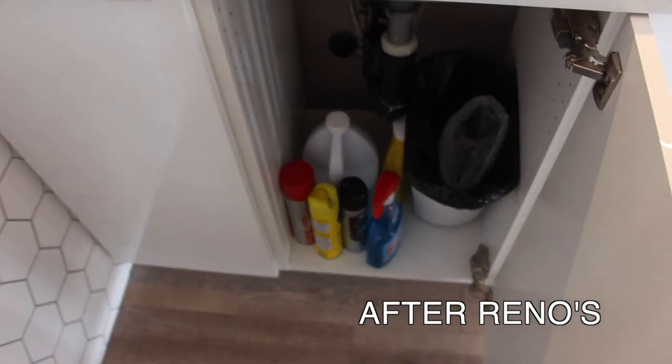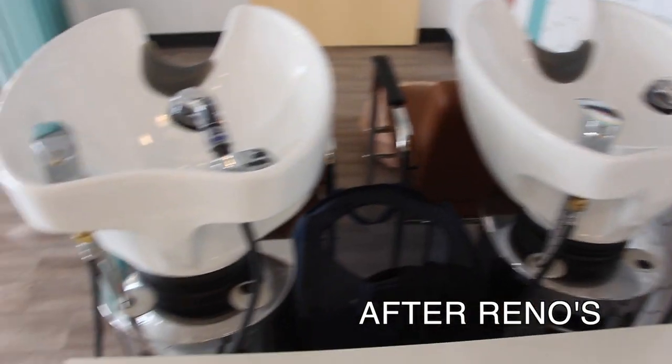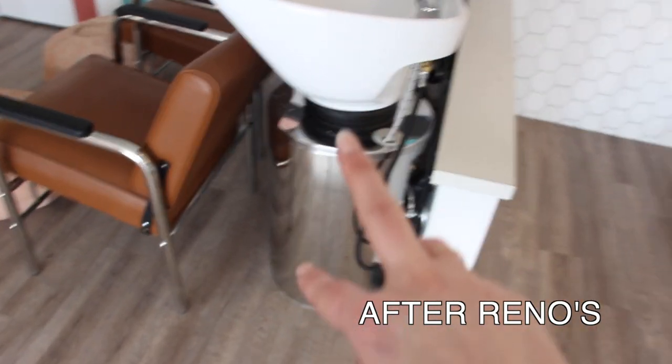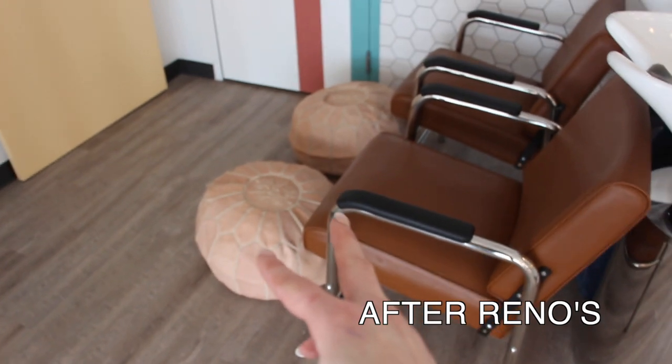We've got garbage and cleaning supplies under here, and then the sinks. Because these sinks are a little bit different and we have to lean a little further, we're actually going to move the top of the sink onto this wall so we can remove the chrome — it's two separate pieces — and have the plumbing come up from the wall. Love the poufs.